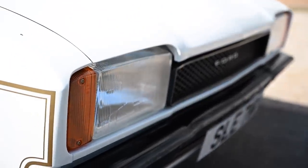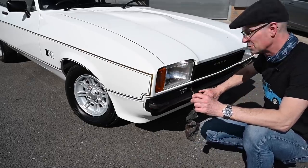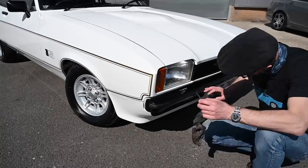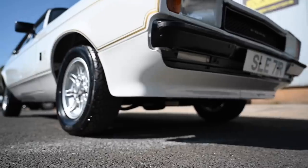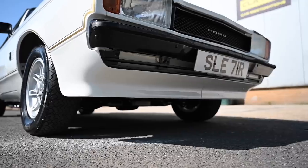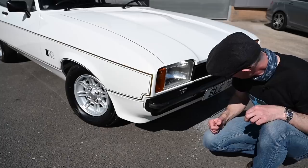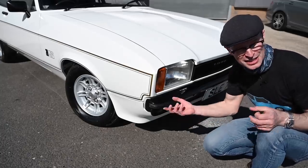They've managed to retain as much as they possibly can to keep the originality. For example, these rubber strips are original to the car — they survived the fire incredibly. However, under the bumper, these incredibly rare spoilers are new. They're new old stock, found in a shed somewhere, never fitted to a car, so they've been painted perfectly to match the rest of the bodywork. And so the thing is exactly as it was before the event.